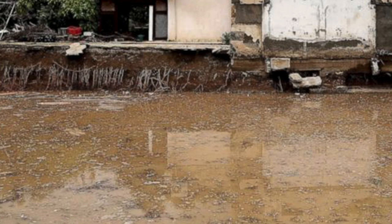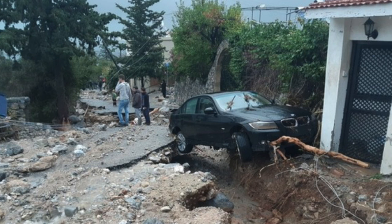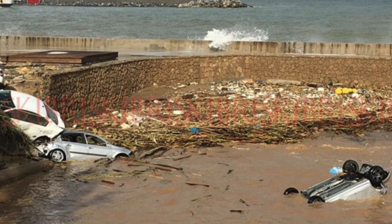Let's go next to Cyprus. Shots coming in of the major flooding that hit from the Mediterranean low that just refused to move for about 48 hours. About the only good news is that the island drains well. Cleanup begins.